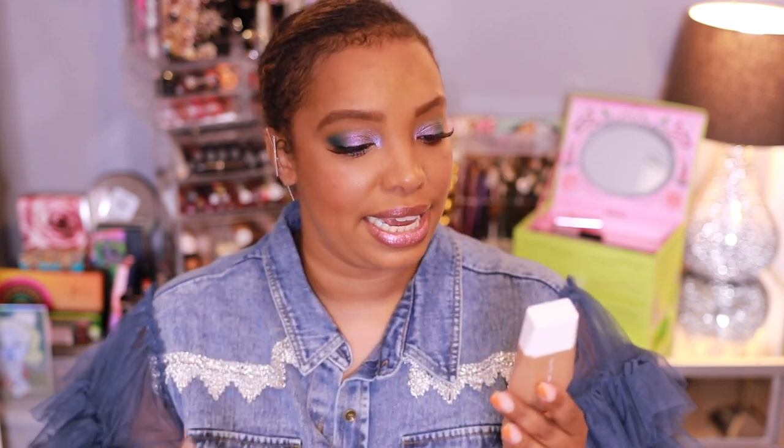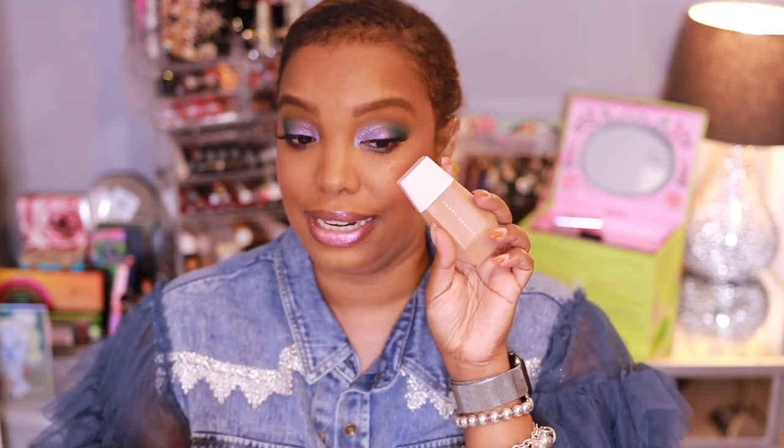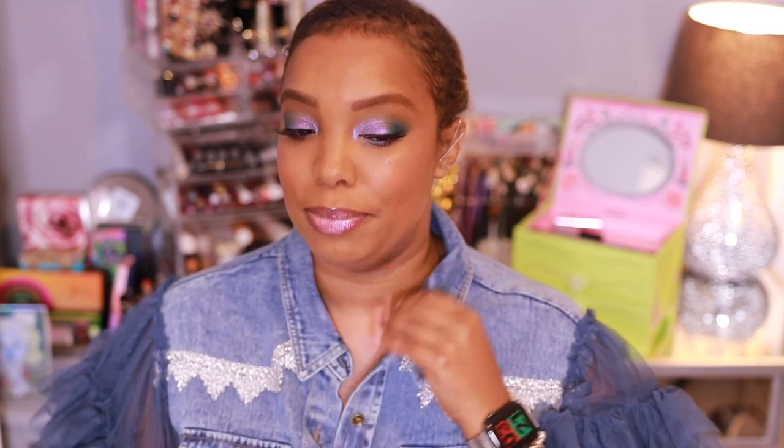It's called a Blurring Skin Tint and I really believe it is blurring — I have no issues with this product. It gives good coverage without being cakey, it's very skin-like, and it's just been a joy to wear. I can definitely see myself panning it. I do plan to see if this shade still works for me now and pick up a deeper shade since I've gotten a considerable tan from Miami. But this has been such a joy — just the right amount of coverage, looks like your skin but better.